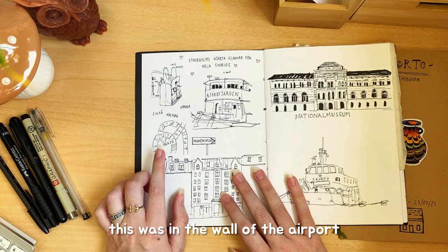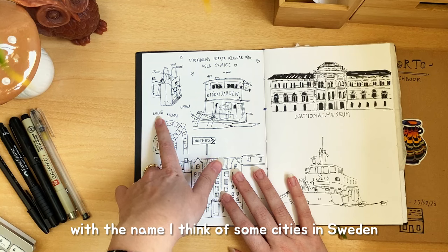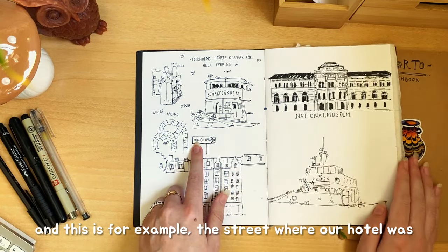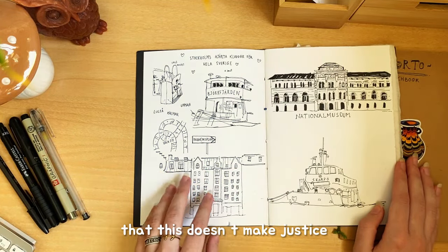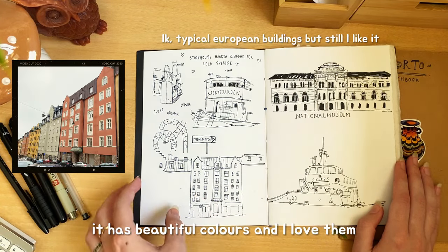This was all on the walls of the airport — they were welcoming people with names of cities in Sweden, I think. And this is, for example, the street where our hotel was. I love the buildings there, and this drawing doesn't do them justice. I'm going to put here a photo — they have beautiful colors and I love them.